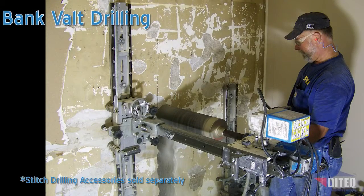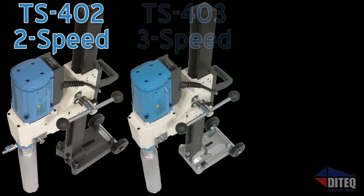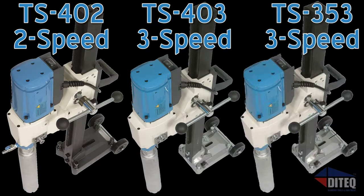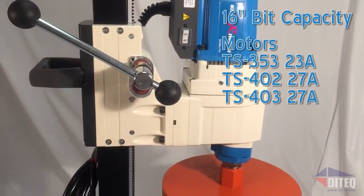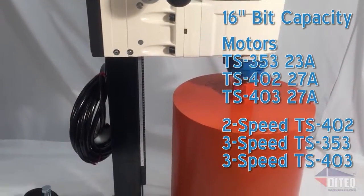Shibuya's Pro Series gives you a range of drilling options that no one else offers — with the TS-402, the TS-403, and the new TS-353 models. Shibuya has once again done what others haven't. These compact yet lightweight drills are powered by 23-inch and 27-inch motors with 2 and 3-speed drilling options for speed and versatility.